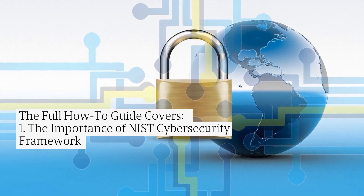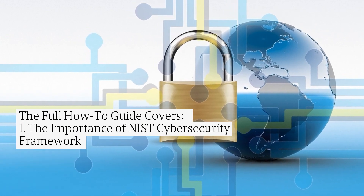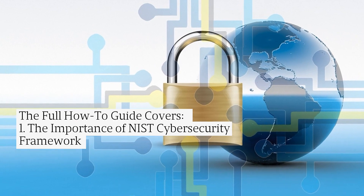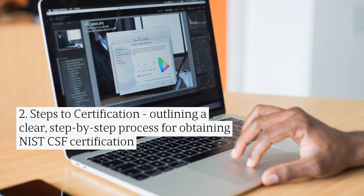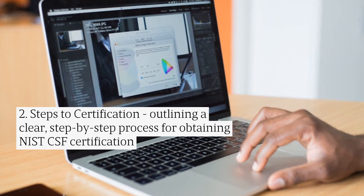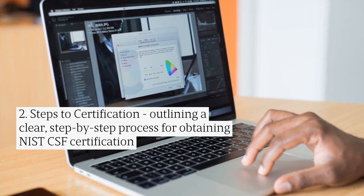The full how-to guide covers: 1. The importance of the NIST cybersecurity framework. 2. Steps to certification, outlining a clear step-by-step process for obtaining NIST CSF certification.